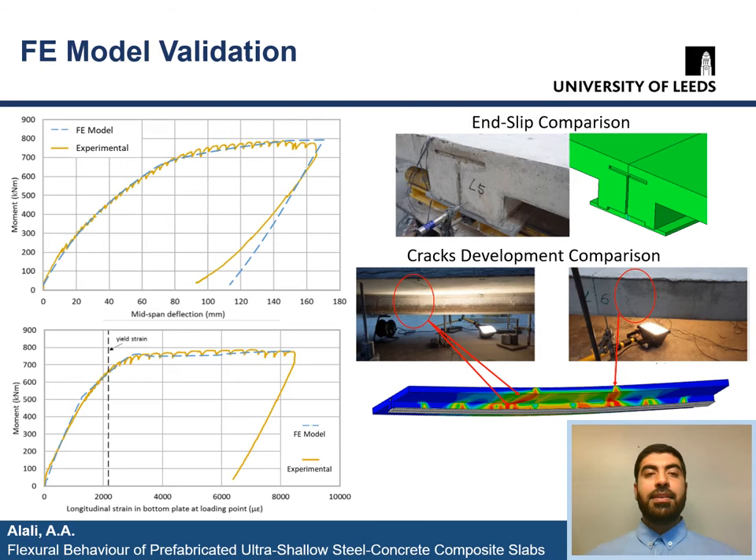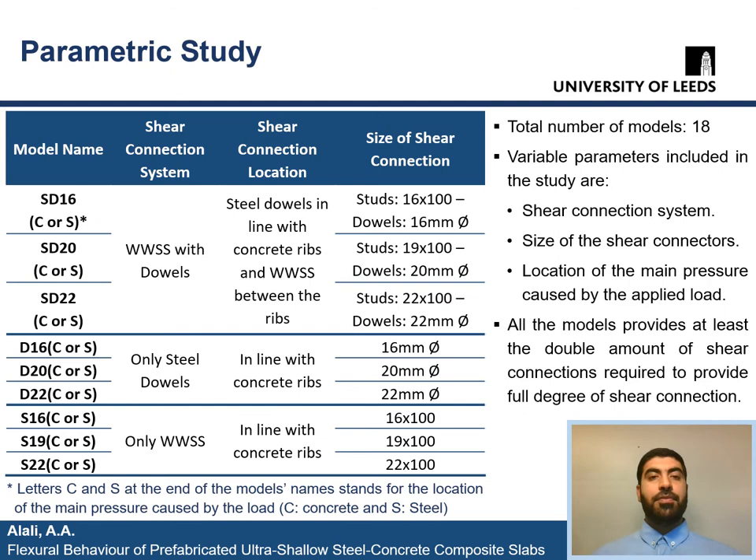As we can clearly see in these figures, the finite element model results gave good agreement with the experimental. Here is a comparison of the resulting mid-span deflection and longitudinal strain in the bottom steel plate versus the maximum moment curves, as well as a visual comparison of end-slips and crack developments. In this research, a finite element parametric study is presented with 18 models that explored the flexural behavior of web-welded shear studs and horizontal steel dowels shear connections in PUS units.